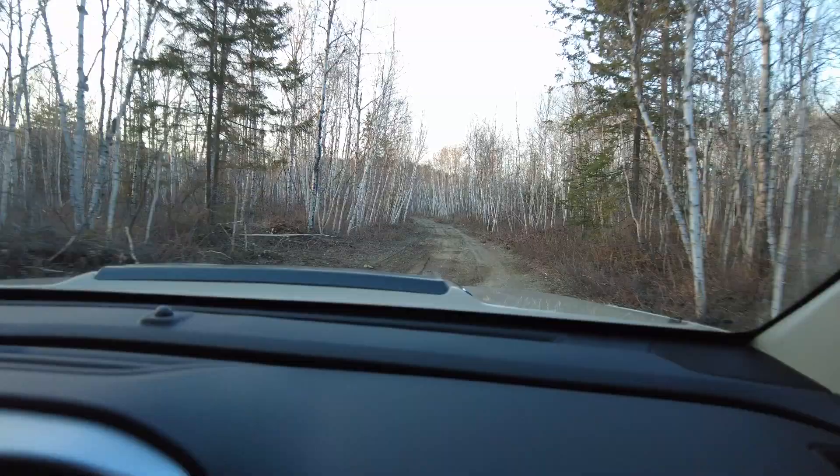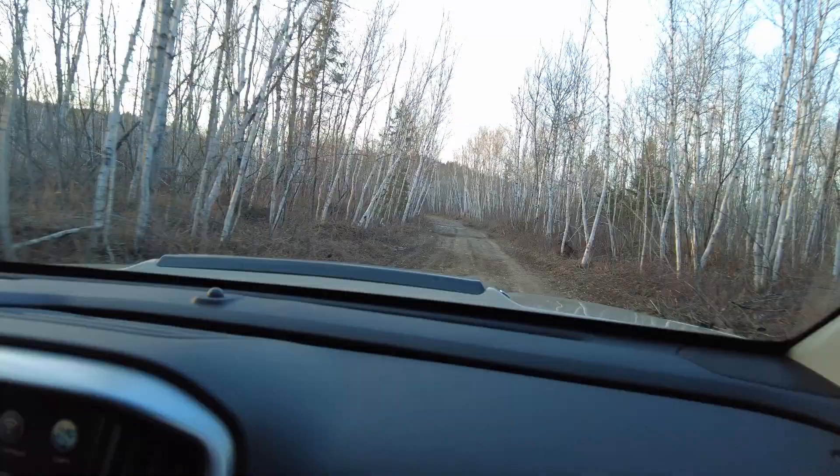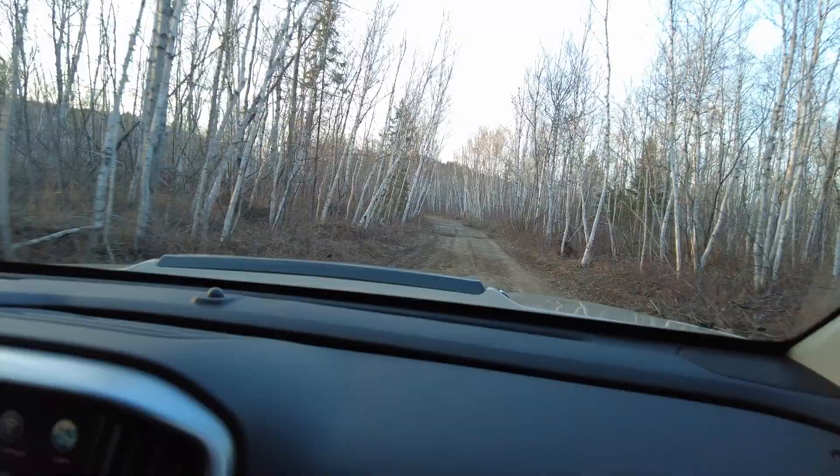Is this the first time your truck's been in the bush? Yeah. I get to put your truck in the bush for the first time — I'm so excited right now. I'm not going to be responsible for scratching a new truck though.